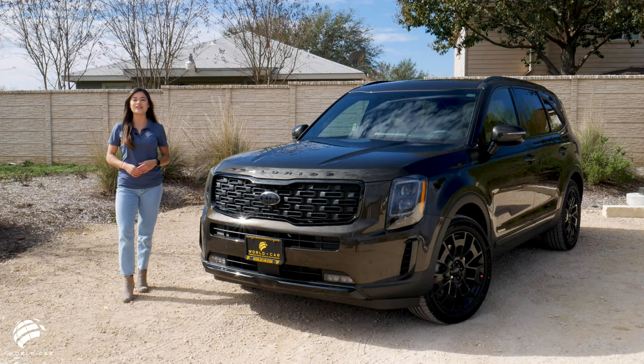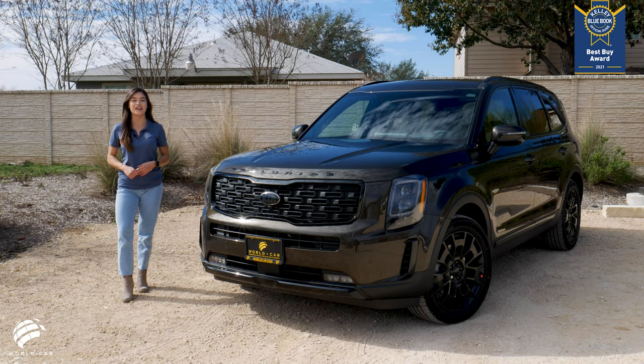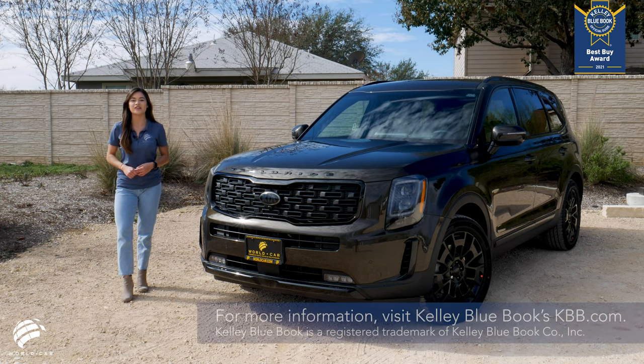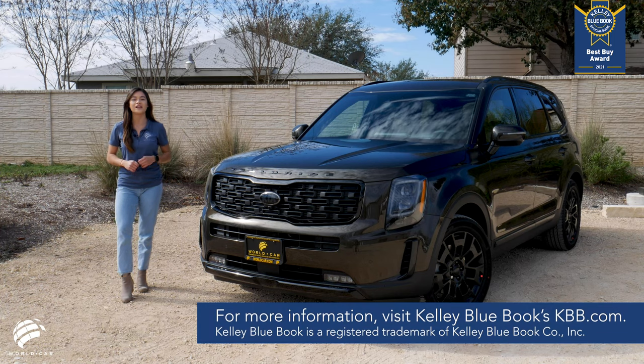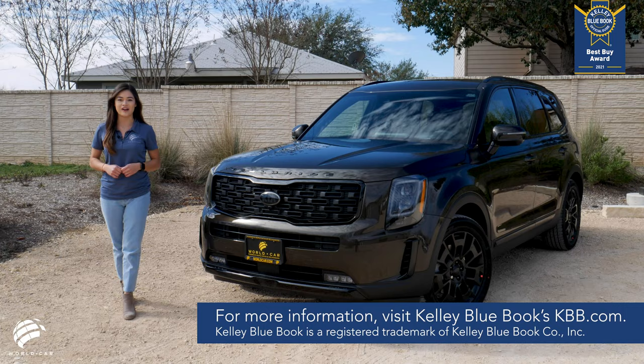The 2021 Kia Telluride is the best buy of the year among three-row, mid-sized SUVs, according to Kelley Blue Book's KBB.com. The Telluride offers a bold design, luxury-like interior, and a powerful engine for a comfortable, confident ride.